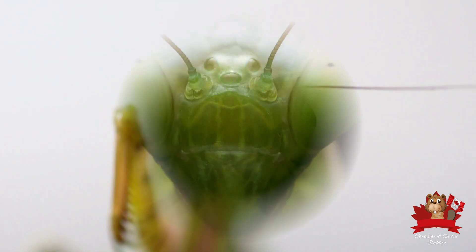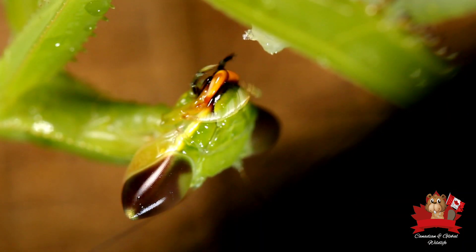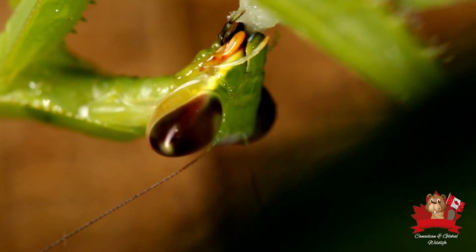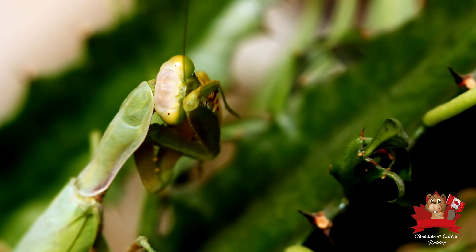Large compound eyes provide exceptional vision. These eyes are made up of thousands of tiny lenses, each contributing to a mosaic-like image that helps the mantis detect even the slightest movements, making it nearly impossible for prey to escape their notice.